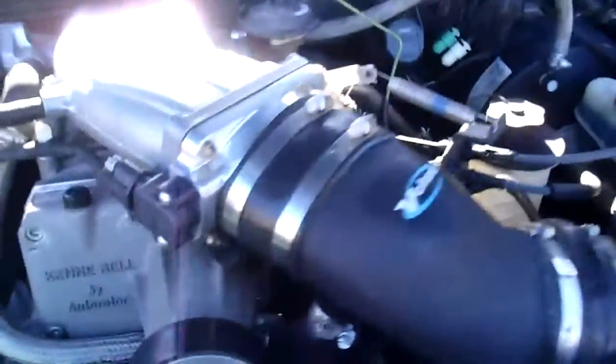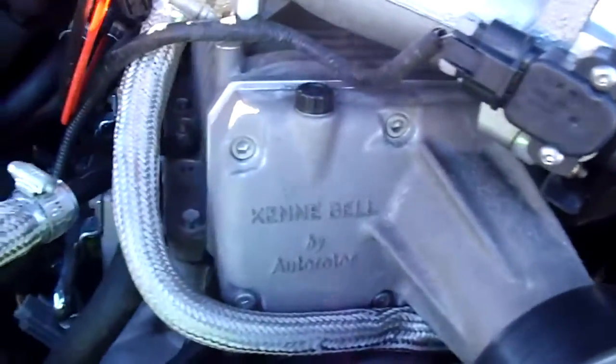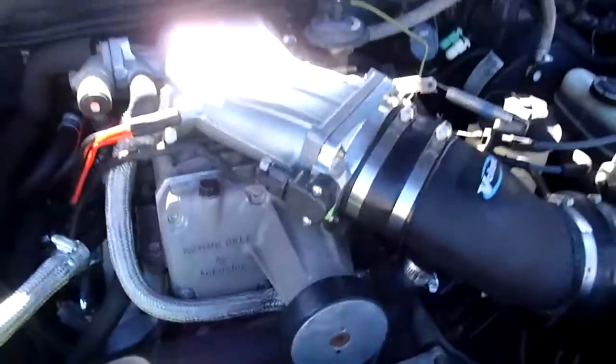Here's the 5.4 Triton. You can see the cold air intake there. The old Kenny Bell. It's pretty stock — just a nice 380 horsepower truck.